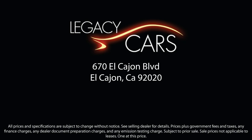Our goal is to give each of our customers the best service, best deals, and best vehicle all around. We continuously strive to ensure that all of our clients enjoy an unmatched convenience when it comes to purchasing a used car in El Cajon.